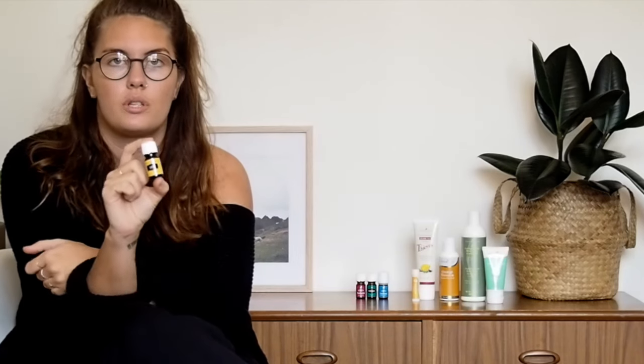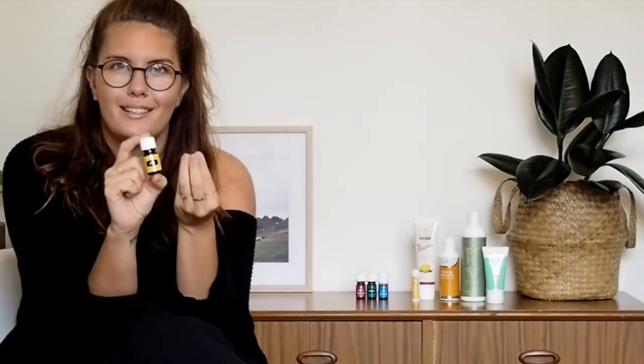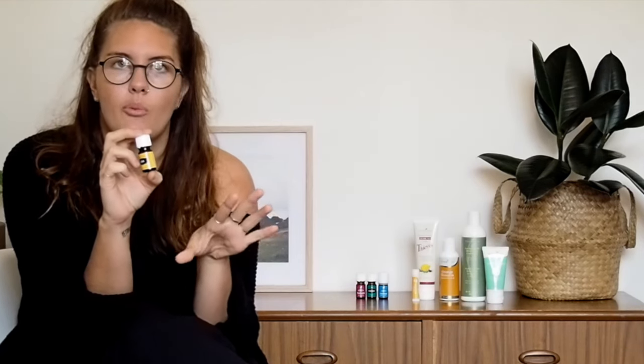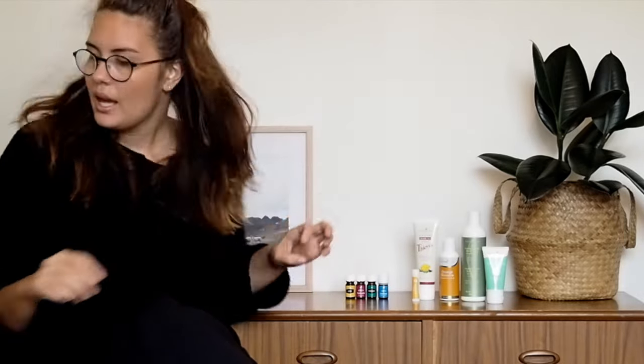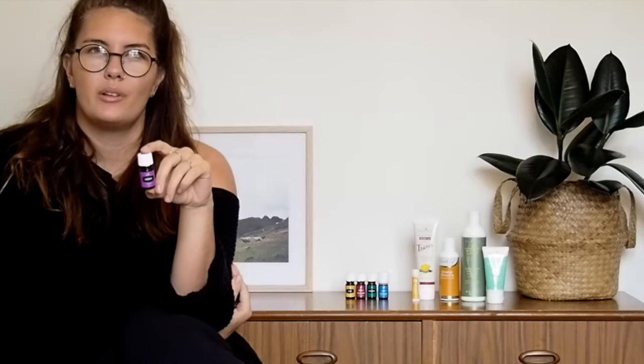Lemon was the first oil I ran out of. I was putting it in my water every day because there's no citric acid in it, so it won't damage your teeth. It's super cleansing, good for scarring, and just an all-around great oil. So yum.